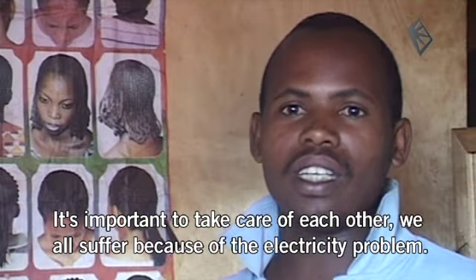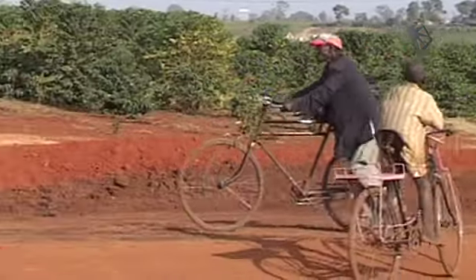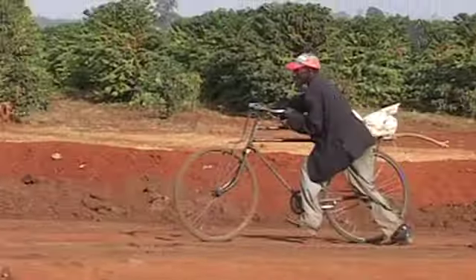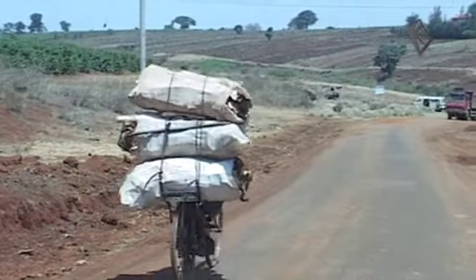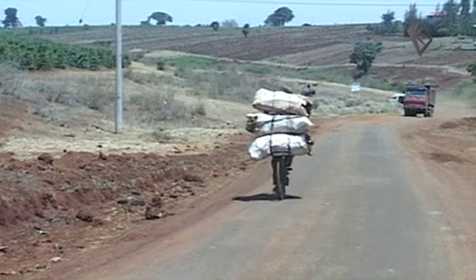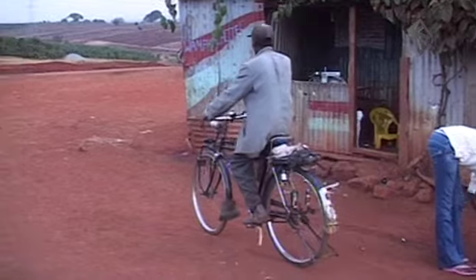The bicycle is a popular means of transport in East Africa, which makes the mobile charger simple and effective. Whether for personal use, business, or just for transport, the inventors of the charger are already working with professional cyclists and bicycle couriers.